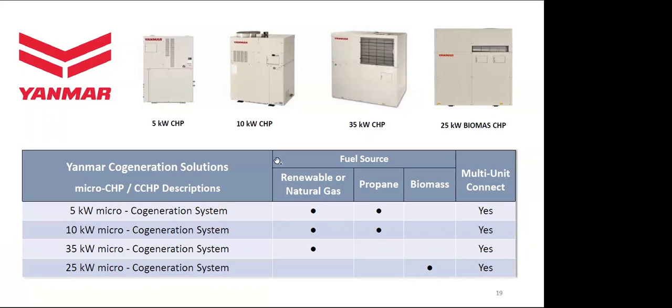Yamaha makes four different units: a 5 kilowatt, a 10 kilowatt, a 25 kilowatt, and a 35 kilowatt. The 5, 10, and 35 all run on renewable gas or natural gas. The 5 and 10, which target remote communities and rural areas, can also run off propane. The 25 kilowatt works off biomass. You can also connect them — for example, take two 10s and make 20 kilowatts, or four 35-kilowatt systems to make 140 kilowatts — because you may have greater loads or varying loads across the seasons.